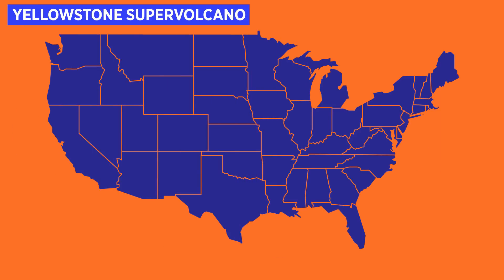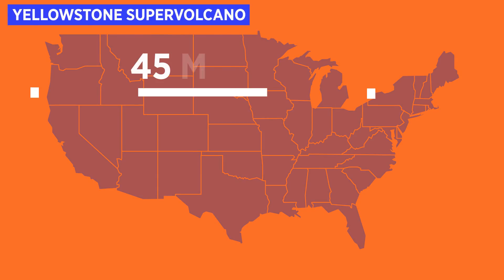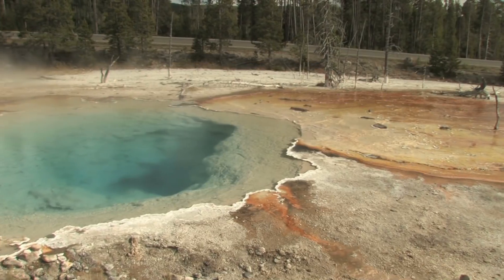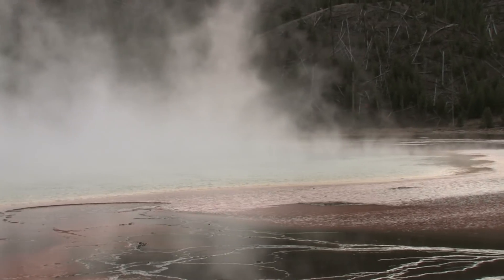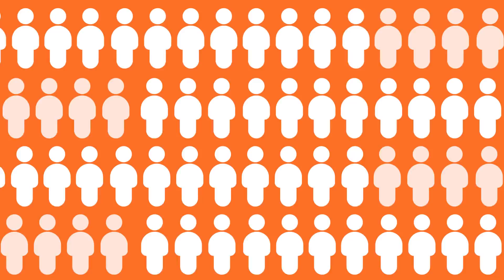The Yellowstone Supervolcano is located inside Yellowstone National Park in the western United States. Its caldera measures about 45 by 34 miles, covering a majority of the northwest corner of the state of Wyoming. The deadly heat contained inside this giant currently powers all the famous attractions inside the park, such as the geysers, hot springs, and mud pots that over 4 million visitors go to see every single year.